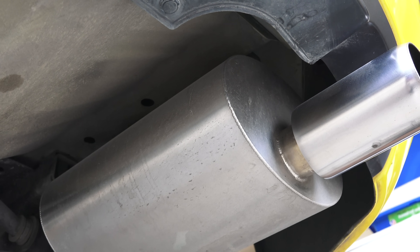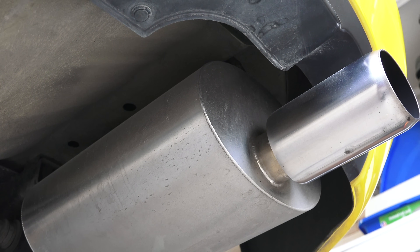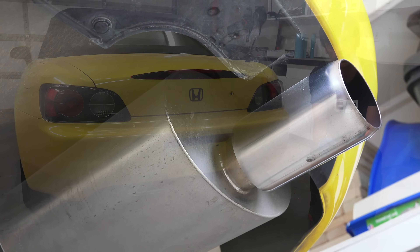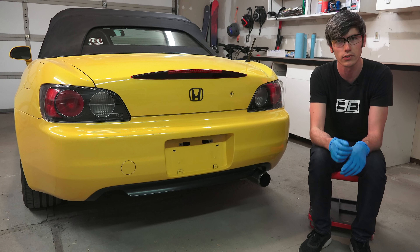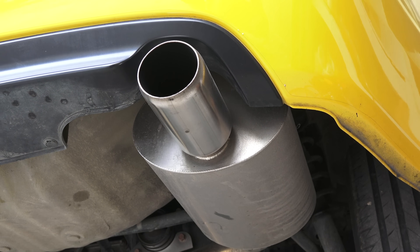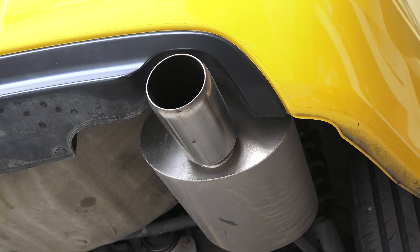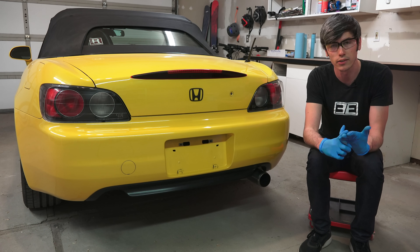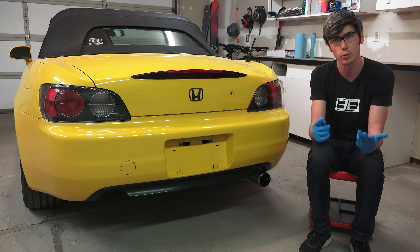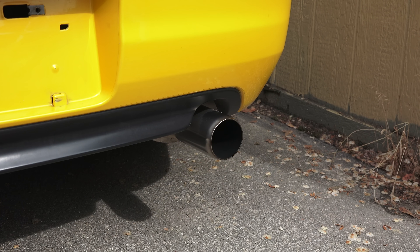But if you do start to see smoke, especially once it's warmed up, depending on the color it can tell you certain things about the engine. If you see a thick, pillowy white smoke coming from it once it's already warmed up, that's indicating that coolant is somehow getting inside the combustion chamber. You could have a cracked cylinder block, a cracked cylinder head, or best case maybe just a blown head gasket — which is still not a good thing. You really don't want to see white smoke, and you don't know how long that coolant's been in there causing additional wear.